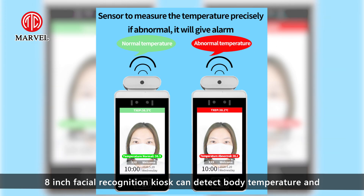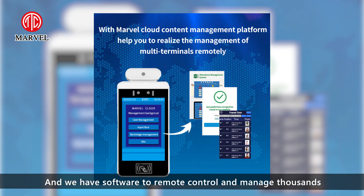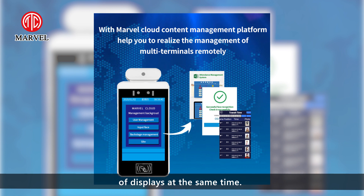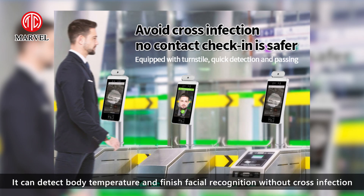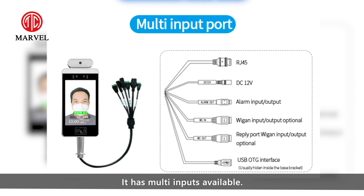It can detect body temperature, and alert when temperature is higher than 37.5 degrees. We have software to remote control many thousands of displays at the same time. It can detect body temperature, perform facial recognition, detect cross infection, and has multi-inputs available.